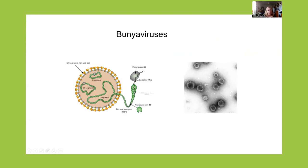Bunia viruses are enveloped viruses. The envelope comes from the Golgi complex where the virus establishes the factory and carries out all its functions. In this envelope, we have two glycoproteins that bind to receptors on the surface of cells. And inside, we have three viral ribonucleoproteins of RNA of negative polarity that contain the nucleocapsid and the polymerase. This is how they look by negative staining in transmission electron microscopy — the diameter of the particles is around 100 nanometers.